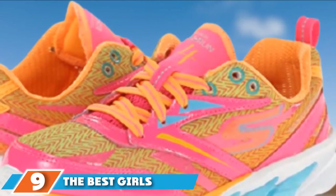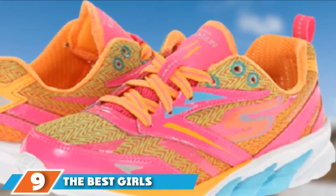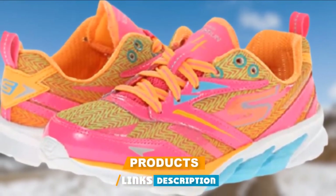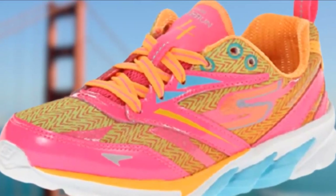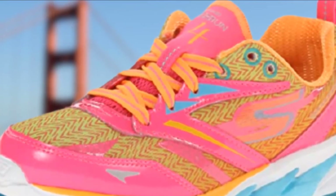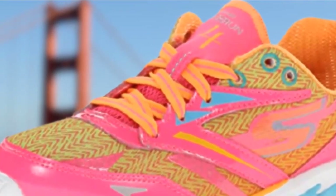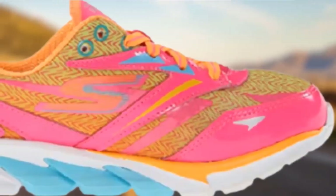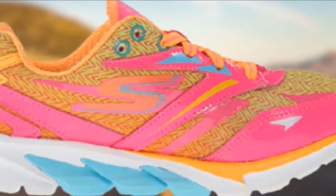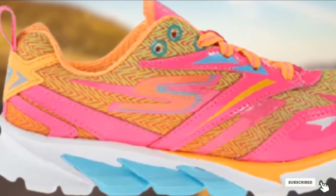Next at number 9 we have the Skechers Go Run 4 Running Shoe. Your child will be racing in comfort and style with this option. Featuring a lightweight shock-absorbing midsole with a flexible rubber outsole, this underrated brand is great for running. Parents say this shoe fits comfortably, has sufficient cushioning for hot surfaces, and is quite durable. Plus, the fun colors make this one of the best options for girls.